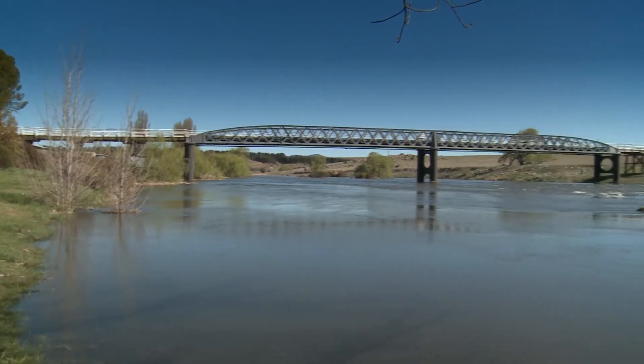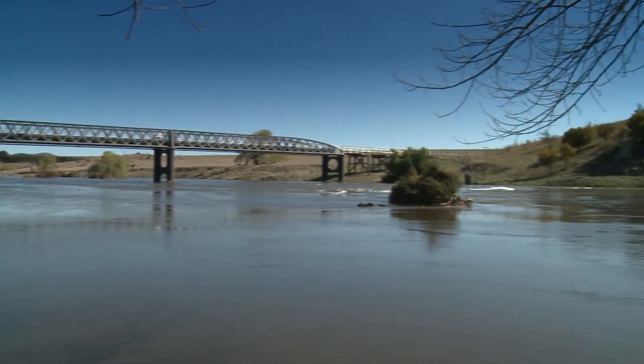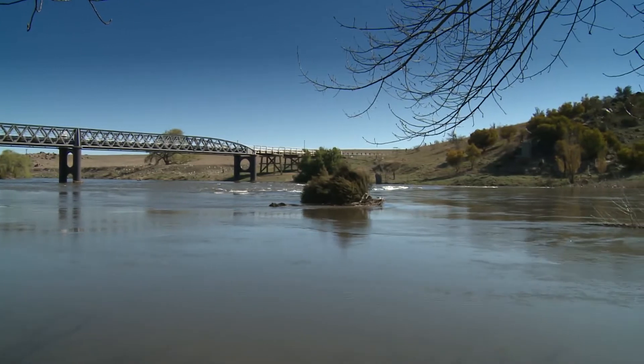The Snowy River is raging once again thanks to an agreement by the New South Wales, Victorian, and Australian Governments.